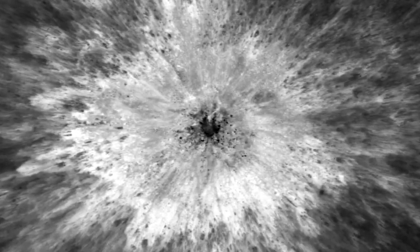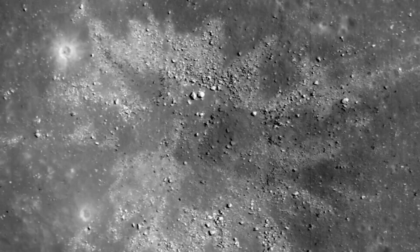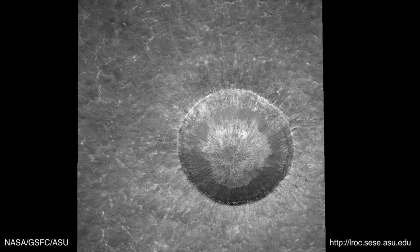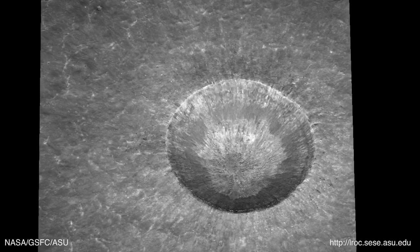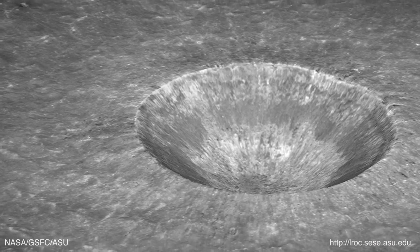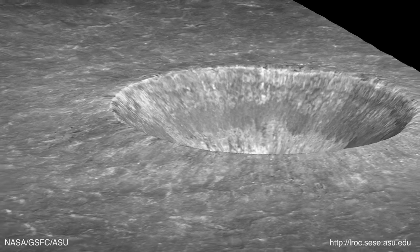And since the Moon lacks an atmosphere, these newly formed craters remain essentially untouched over many years, allowing LRO to continuously measure and collect data on them. This means scientists can analyze a crater formed a year ago and use it to learn about craters that formed millions or billions of years in the past, giving us clues about the Moon's geologic history.